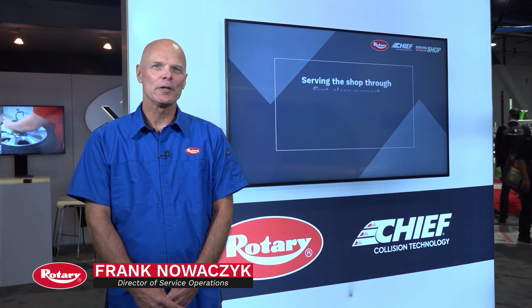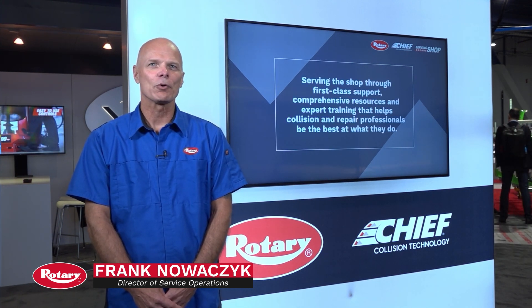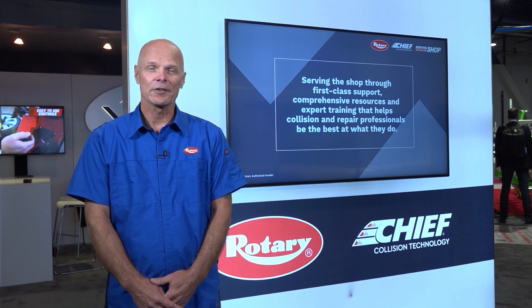Hi, I'm Frank Nwazek, one of the service guys here at Vehicle Service Group supporting Rotary and Chief. Today I want to tell you a little bit about some of the programs we have to support our field service team and our customers.